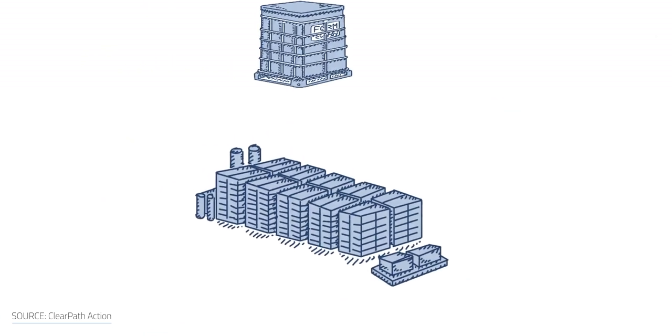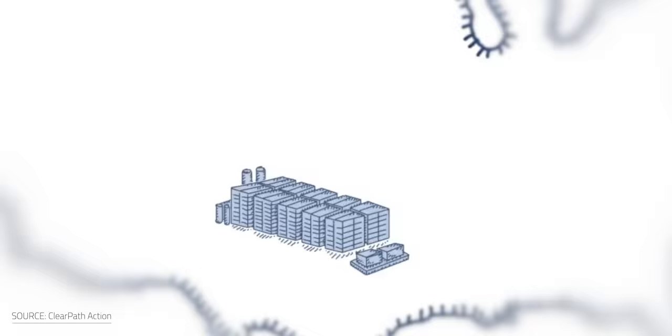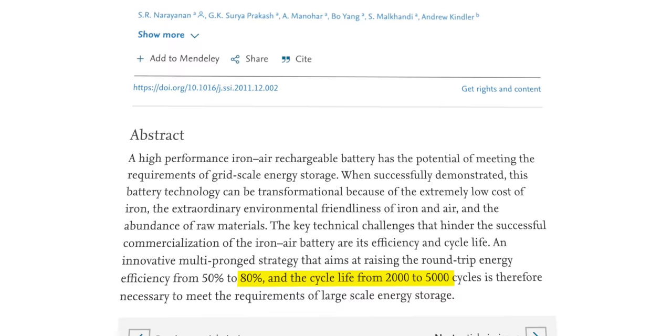Looping back to iron-air systems, Form Energy touts flexibility as another plus. Based on energy demand, tens of thousands to hundreds of thousands of modules can be grouped into a megawatt-scale power block, and their modular plants can be built anywhere, including urban areas, targeting utility-scale energy needs. It's a little early to tell if it will actually work since the startup isn't launching its first pilot until 2023 — a 1-megawatt plant at the Great River Energy Utilities Minnesota facility. Researchers suggest the storage unit should reach 80% efficiency and a cycle life of 5,000 cycles to withstand commercial operation.